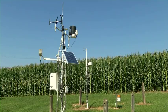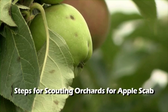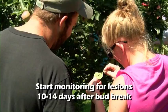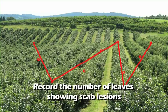Monitor rainfall and duration of wetness closely beginning at greentip, since mature spores begin to be released around this time. Peak mature spore release is around bloom time through petal fall. Continue to monitor rainfall and duration of wetness through mid-June as the final mature spores are released during this time. Start monitoring for lesion spots around 10 to 14 days after bud break, which is when the first symptoms can occur if disease conditions are favorable. For each orchard block, follow a W-shaped pattern within the block when scouting, evaluating 10 trees by examining 20 leaves on each of the five limbs per tree and recording the number of leaves showing any scab lesions.